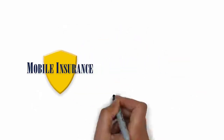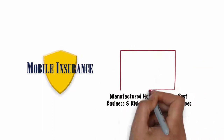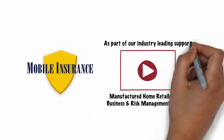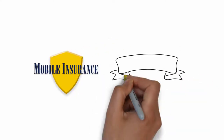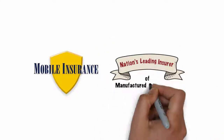Welcome to Mobile Insurance's Manufactured Home Retailer's Best Business and Risk Management Practices video. We offer this as part of our industry-leading support for our manufactured home retail center-owning clients. Over the last 25 years, Mobile Insurance has grown to be the nation's leading insurer of manufactured home retailers.